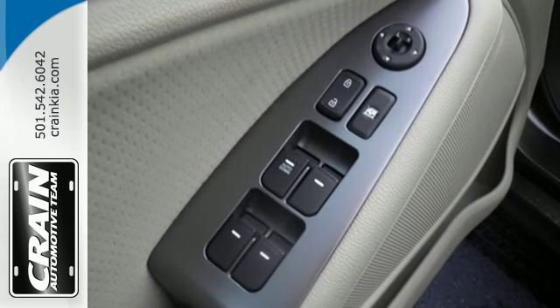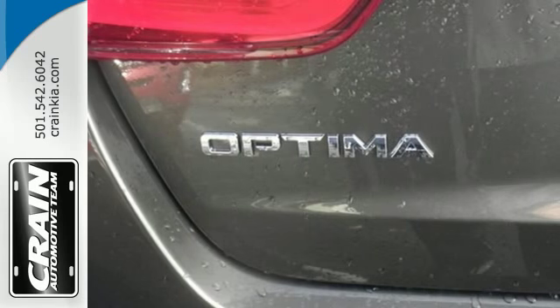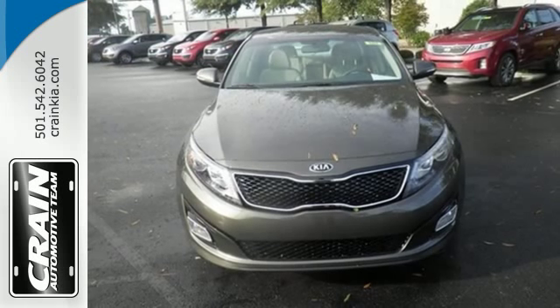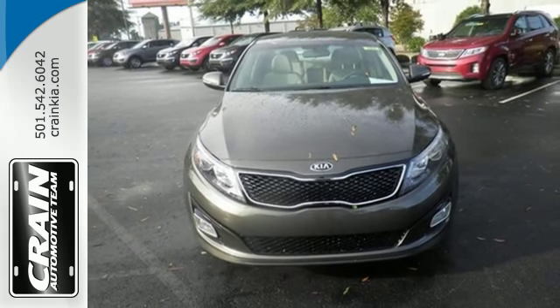Cruise off today and enjoy this Optima's keyless entry, steering wheel controls, Bluetooth, and active ecosystem. To keep you safe, it has fog lights, heated mirrors, and advanced airbags.